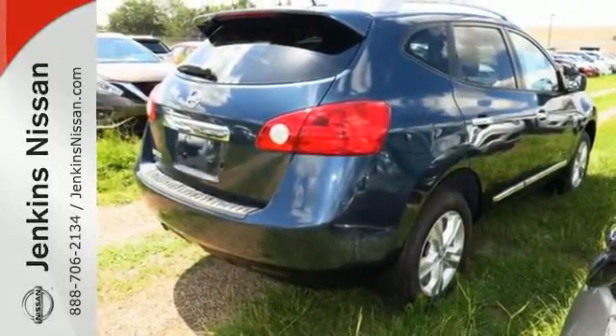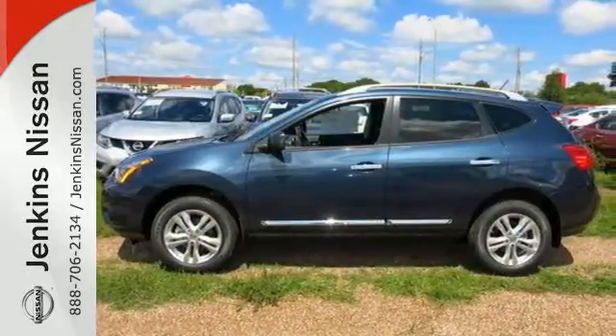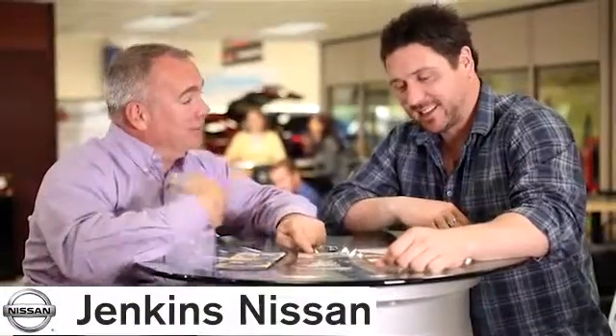Start a loving relationship with your vehicle. Drive off in this Rogue Select today. At Jenkins Nissan, honesty is our policy.